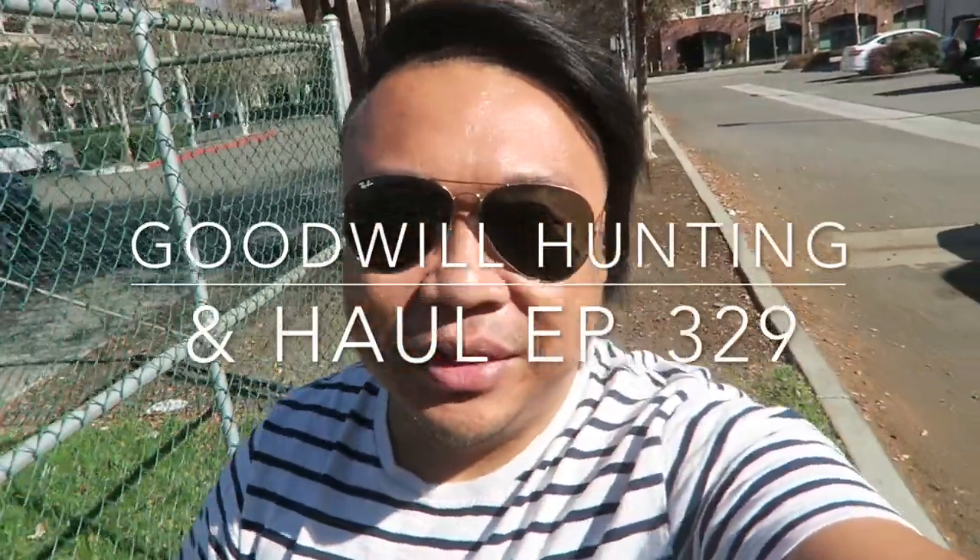Greetings, it's Adrien here. How's everyone doing today? Hope you guys are all doing fantastic. Welcome to a new video. Today we're going to be going into the Goodwill. So this is another episode of Goodwill Hunting.